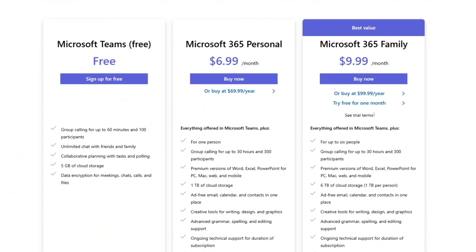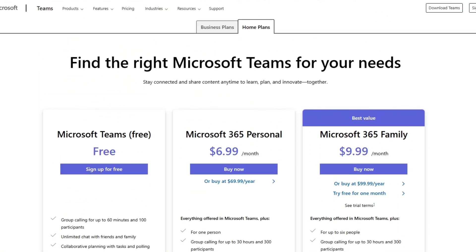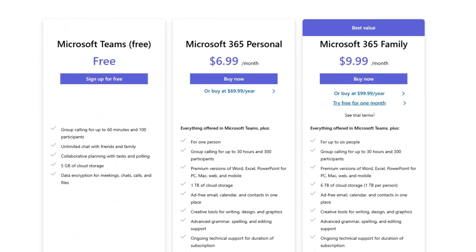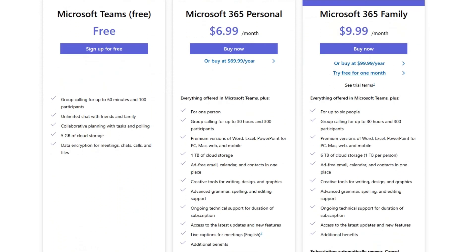If you want Teams Essential, that's $4 and you get 10 gigs of cloud storage, Teams meetings with transcripts, and you can get the Copilot AI add-on. The basic version of Microsoft 365 Personal is $70 a year or $6.99 a month. Here you have up to 300 participants in a call, the premium version of Microsoft Office, 1 terabyte of cloud storage, and ad-free email, calendar, and contacts in one place.